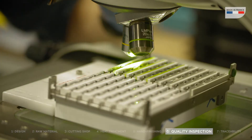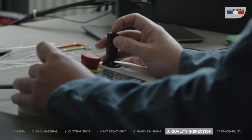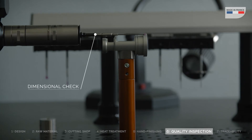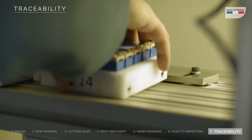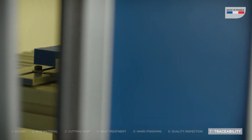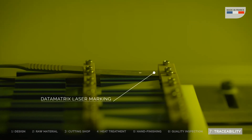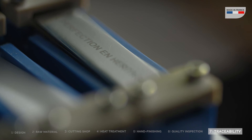Thanks to its high standards, Maria can offer a lifetime guarantee against manufacturing defects for all its instruments. Our instruments are then individually marked with a laser to guarantee traceability of every step of manufacturing — an assurance of safety and quality.